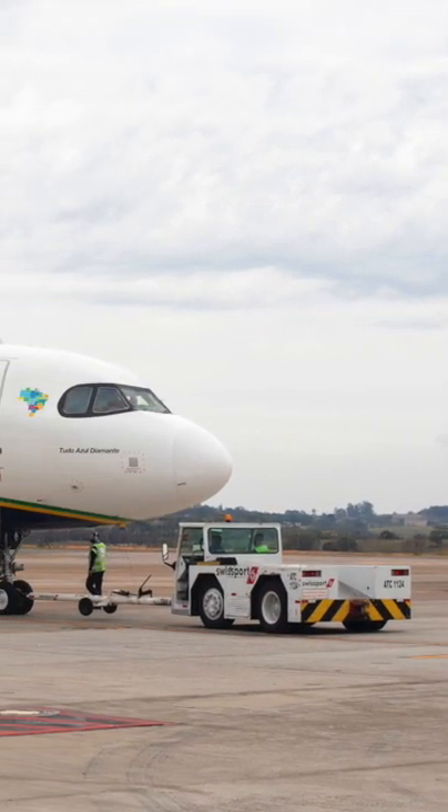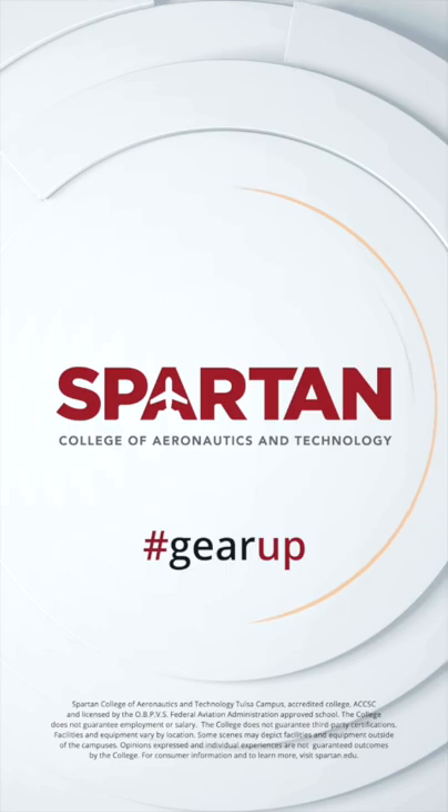For that safety reason alone, this is why the airport's tug fleet will continue to push aircraft backwards for the time being.